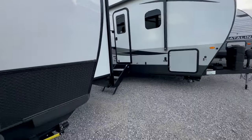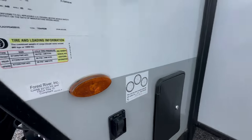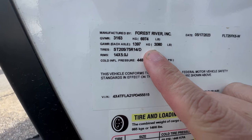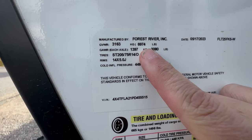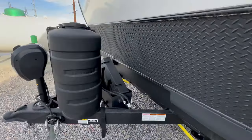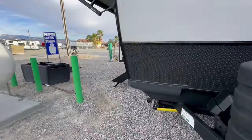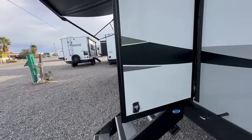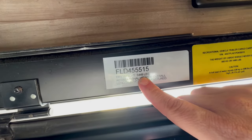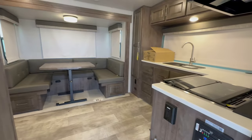Let's look at the weight sticker. The GVWR is 6,974 pounds. Looking over at the doorway, the dry weight is 5,449 pounds. So this is very much a half-ton towable.